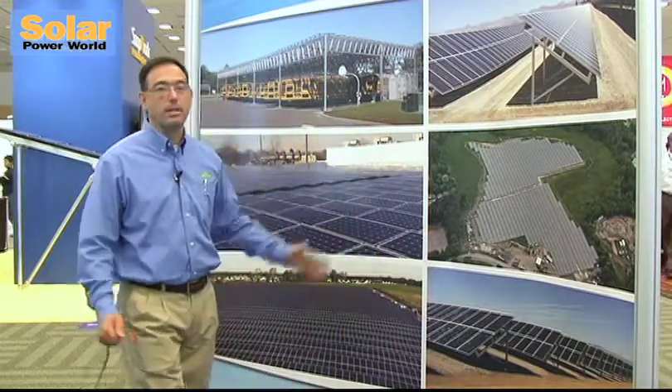Looking at the different types of projects RBI does: our ground mount systems range from 50 kW up to 30 or 50 megawatts. One of the things that sets us apart is that we do all the engineering ourselves, we fabricate ourselves, and we install the rack ourselves — it's a complete one-call, turnkey system.